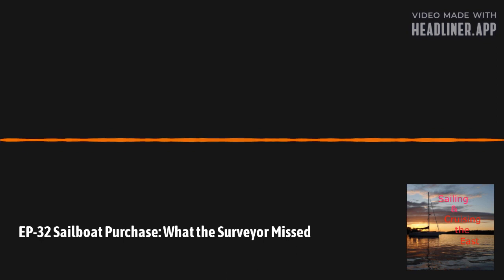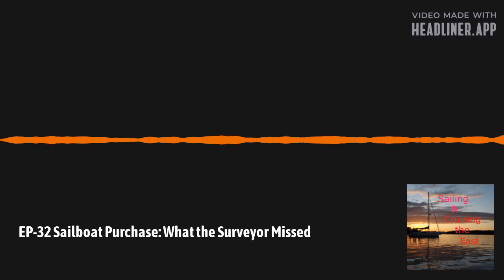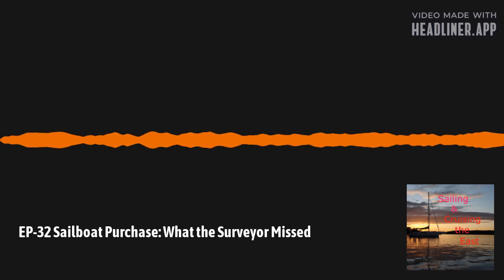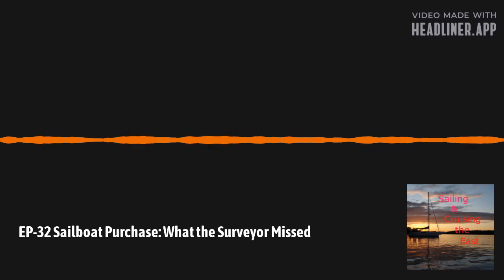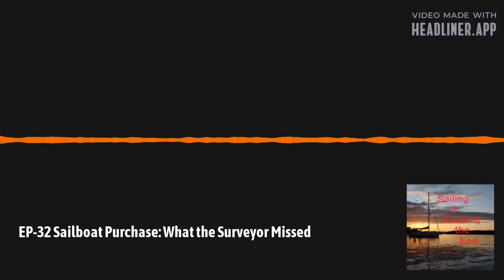The reason I wanted to do this podcast is because it's now been nine months since the survey — five of those months the boat was sitting on the hard, but the last three months she's been in the water and we've been using her. So what did the surveyor miss? I'm happy to report not too much, but there are a few things. One can argue some of these things happened since the survey as part of normal use, but my guess is they were there during the survey and were missed.